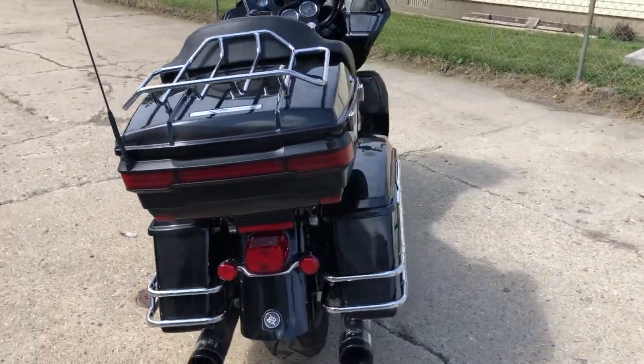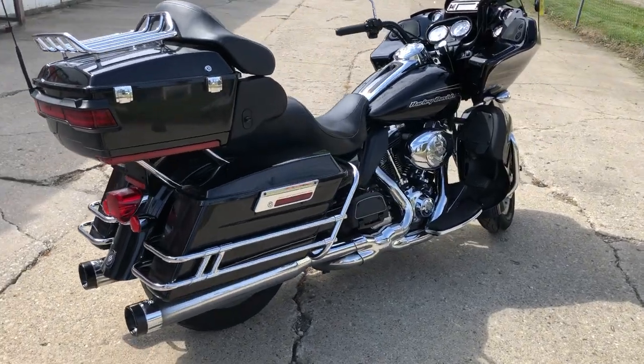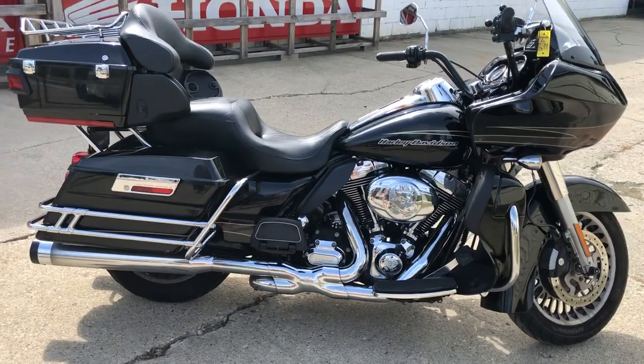Before I said, we got dual Vance and Hines exhaust. Sharp Road Glide — sounds as cool as it looks, guys. Vivid black paint, tons of chrome. Good looking bike, turn heads everywhere you go.